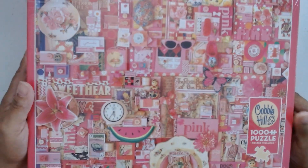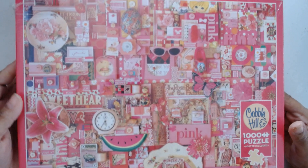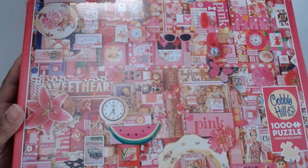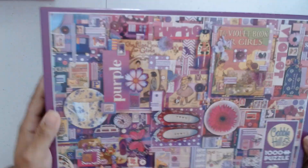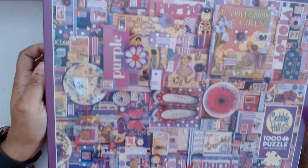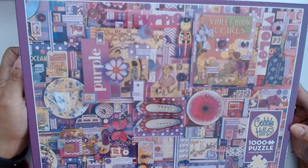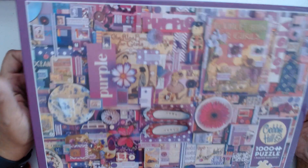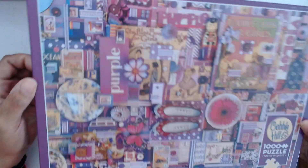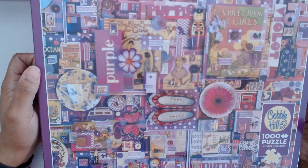Then we have Pink — I don't really think pink is part of the rainbow, but this is another one from Shelly Davies in the series. Then we have the last one, which is Purple, which happens to be my favorite. I'm going to try to go in order since I'm going to glue them and put them to the side. So this is Purple.